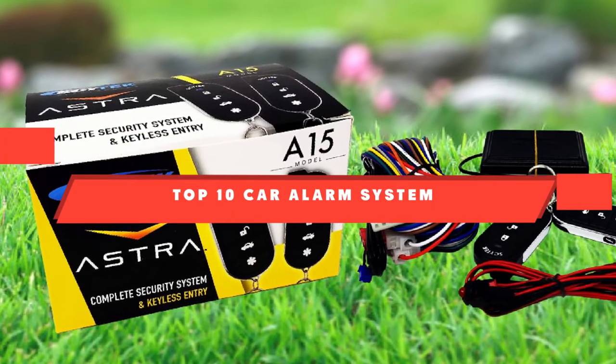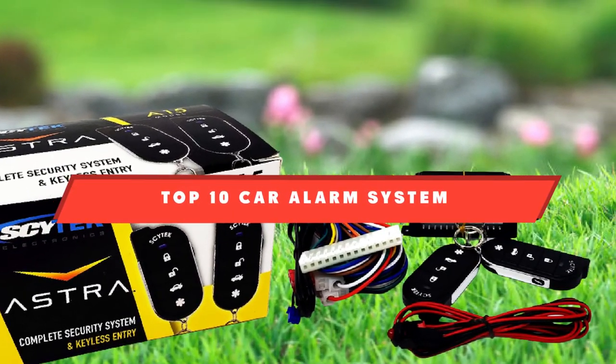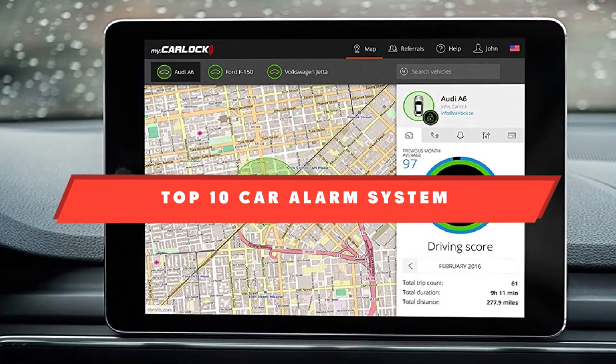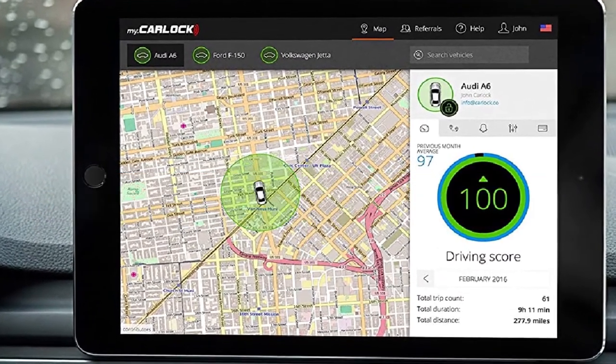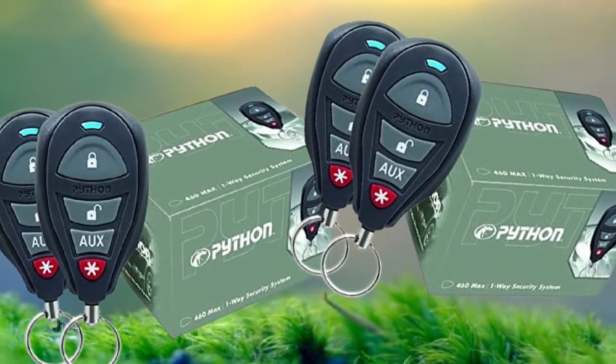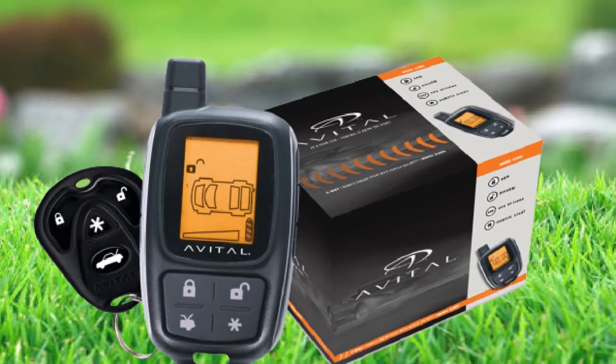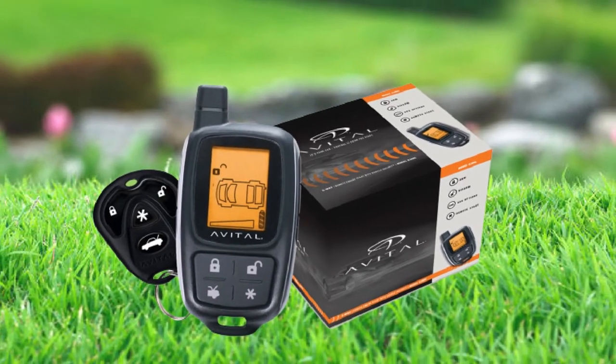If you're looking for the best car alarm system, here's a list you must see. We made this list based on our personal preference and sorted it based on their features, prices, quality, durability, and reputation of the manufacturers and customer feedback. We've also included options for every type of customer. So let's get started.